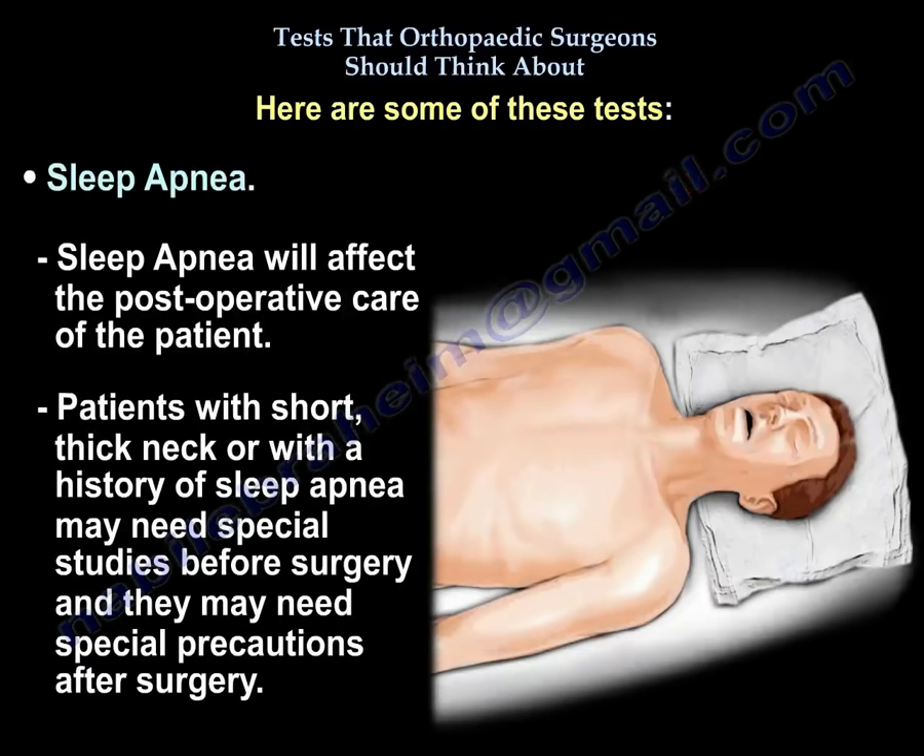Another important area is sleep apnea, which will affect the post-operative care of the patient. Patients with a short, thick neck or a history of sleep apnea may need special studies before surgery and special precautions after surgery.